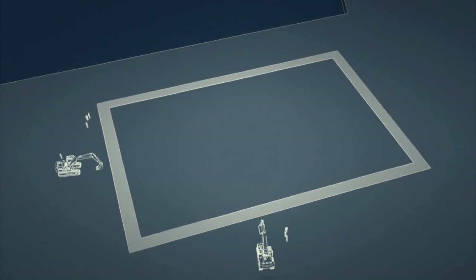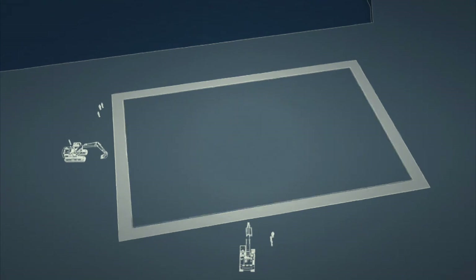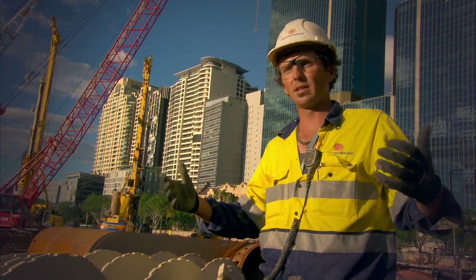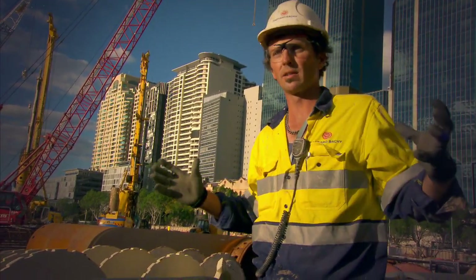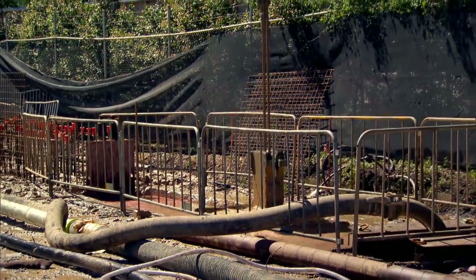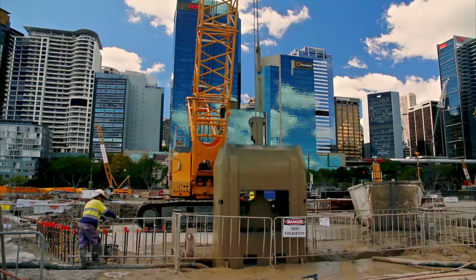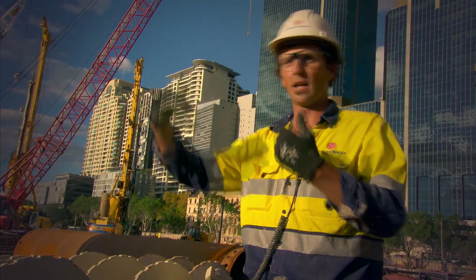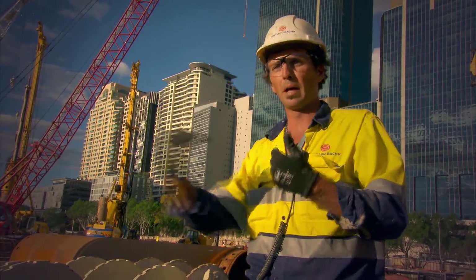Only then can they dig out the basement inside. The retaining wall that we're constructing is essentially making a bathtub around the site. The walls that we're constructing are socketed down to the underlying sandstone in order to stop the ingress of water underneath the toe of the panel or through the panel.